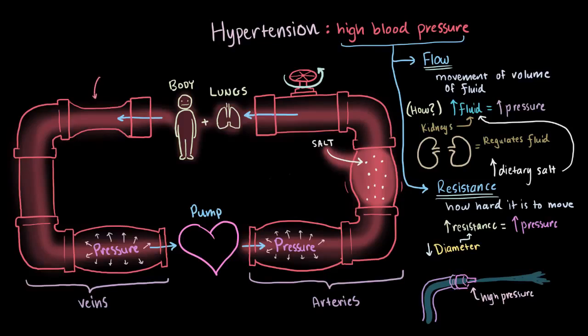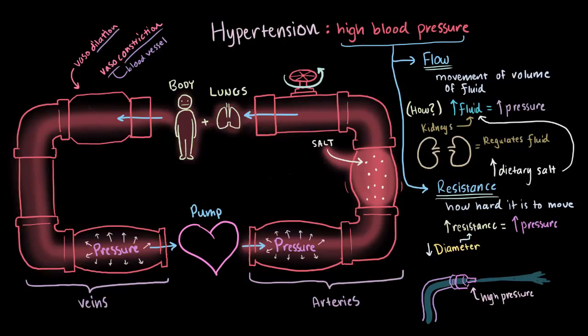Whenever your blood vessels squeeze, we call that vasoconstriction. Vaso just refers to your blood vessels, so it means constricting your blood vessels. When the vessels get bigger, we call it vasodilation, because they're dilating and getting bigger.